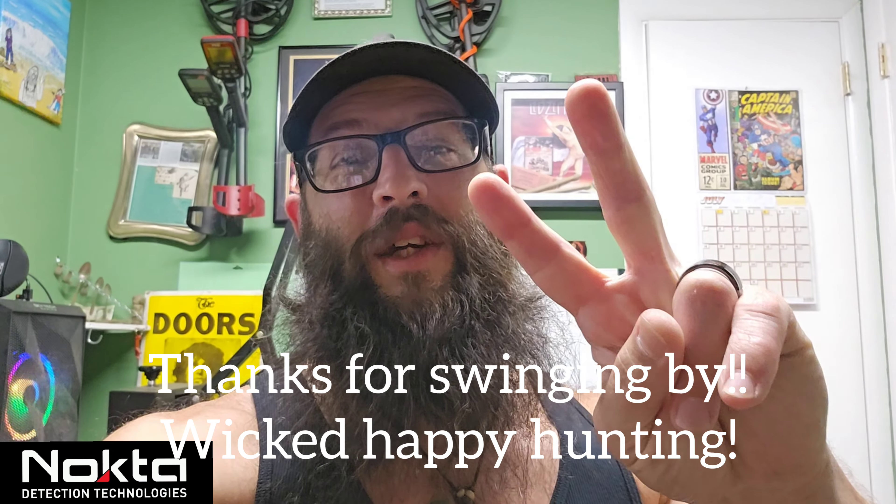Thank you so much for tuning into Silver City Saturdays. I hope you enjoyed the video — while this video may be over, the hunt is not. We'll be back next Saturday with more finds and more history saved from the soil, including one relic I absolutely love to find — something colonial from the 1700s period I was so happy to pull out of the dirt. Please make sure you watch Nate coming up next with Cape Cod Magnet Crew, and give a big welcome to Josh from 508 Magnets joining us for Silver City Saturdays. Hope everybody has a wonderful weekend — we'll see you next week. Wicked happy hunting!